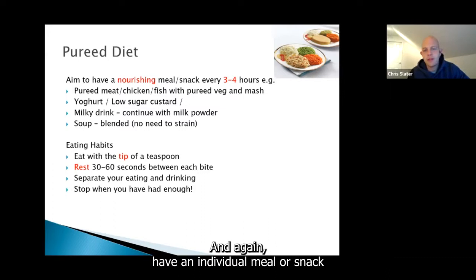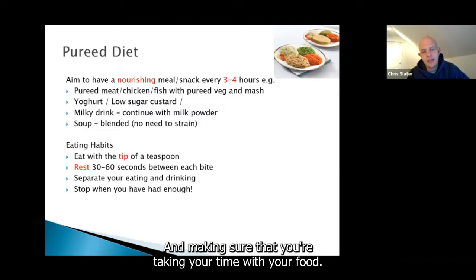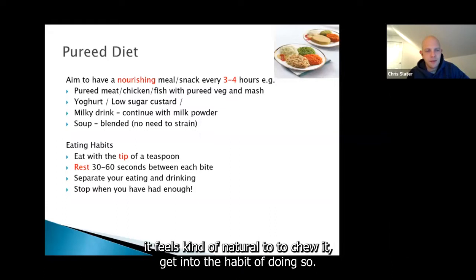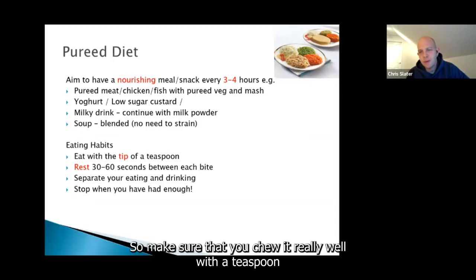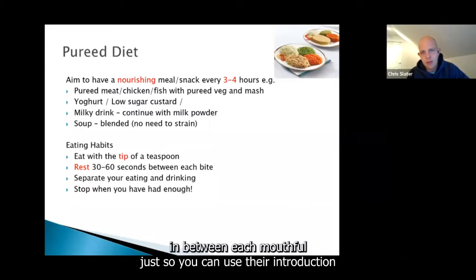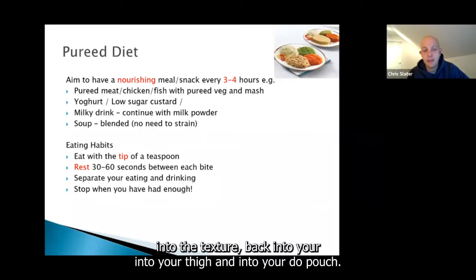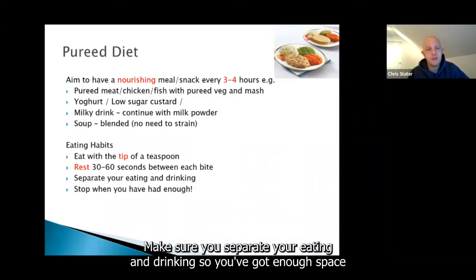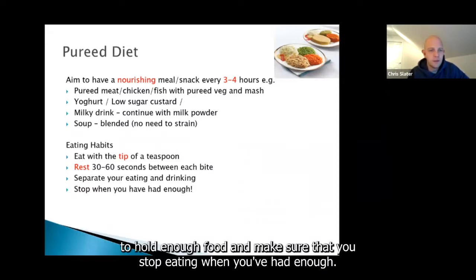Have a nourishing meal or snack every three or four hours, and take your time with food. Even though it feels unnatural to chew pureed food, get into the habit. Chew it really well with a teaspoon and take a little break between each mouthful, getting used to introducing a new texture into your diet and new pouch. Make sure you separate your eating and drinking so you've got enough space for food, and stop eating when you've had enough.